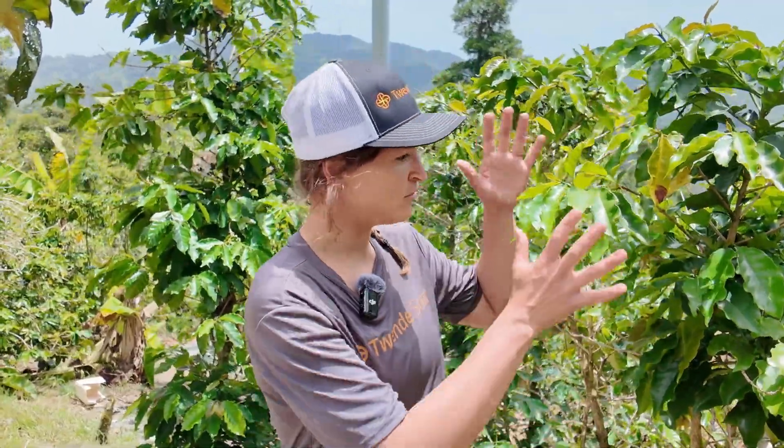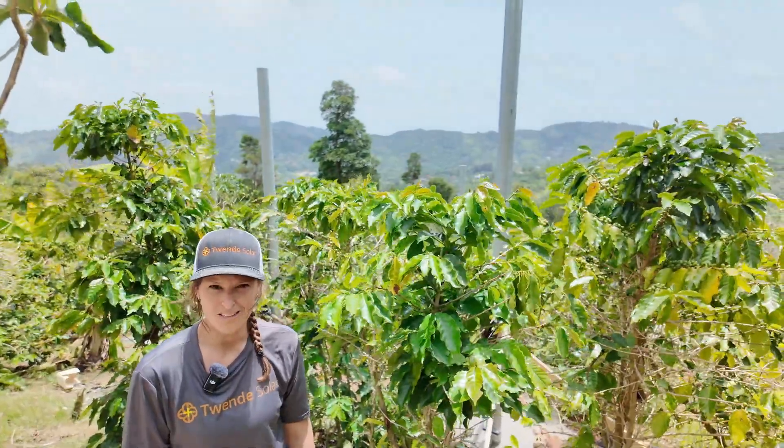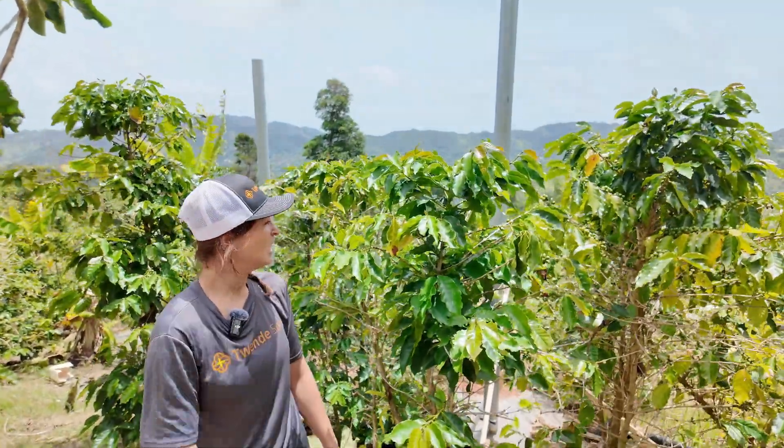Here you have the coffee trees behind us, and you can see the posts where the solar will be installed on top of these really high steel posts. The solar modules are going to be about 13 feet off the ground, and then we've got coffee plants below them varying in size from maybe five feet to ten feet.